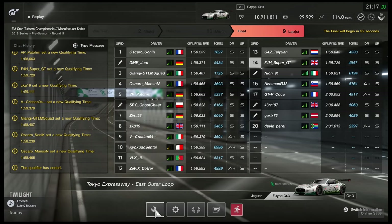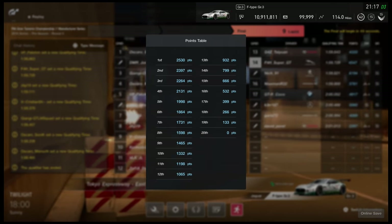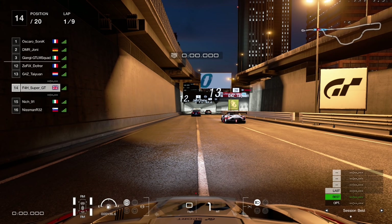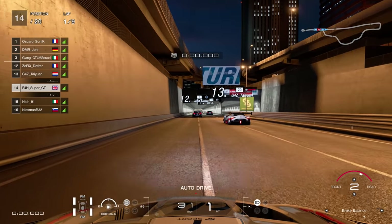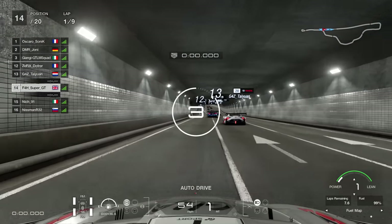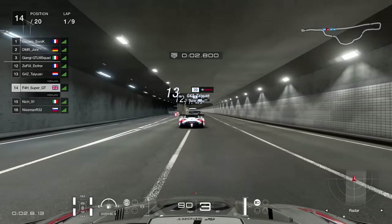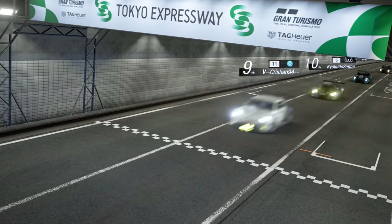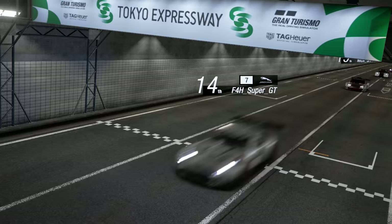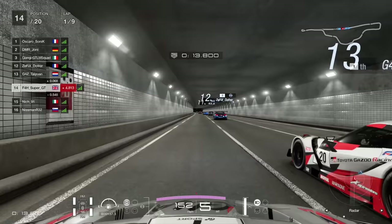Hello viewers, SuperGT here. Welcome back to the ultimate slipstreaming festival here at Tokyo East Outerloop — I think that's what it is, something along those lines. There's so many tracks I can't even remember which is which. But anyway, let the sucking begin down this extremely long straight here at Tokyo Expressway, there we go. Set it on that banner, very conveniently for me.